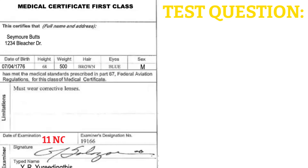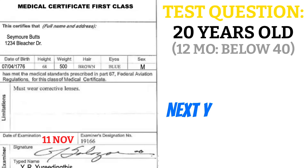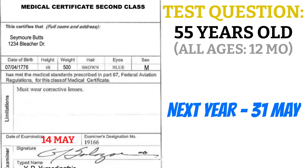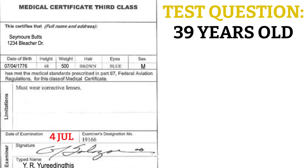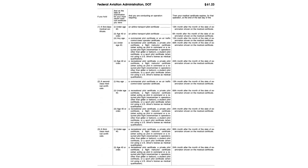Let's look at how they might ask about this on the written exam or checkride. If you have a first class medical issued on November 11th and you're 20 years old, it expires November 30th of the following year, then reverts to a third class. If you're 55 with a second class medical issued on May 14th, that expires May 31st of the following year. And if you're 39 with a third class medical issued on July 4th, since you're below 40, it expires July 31st five years from now. A handy chart is available in FAR 61.23.